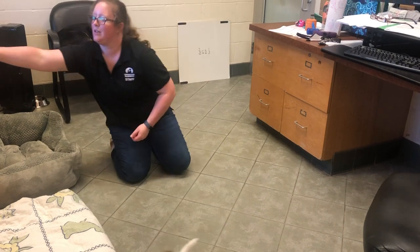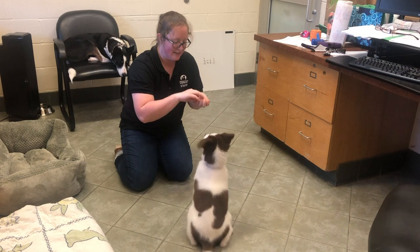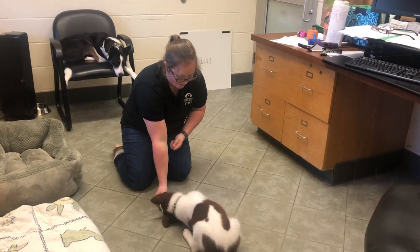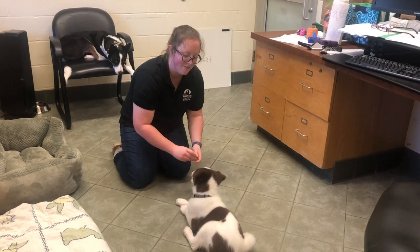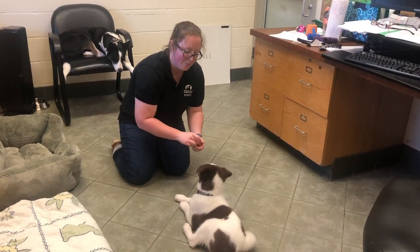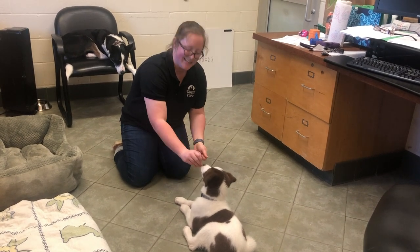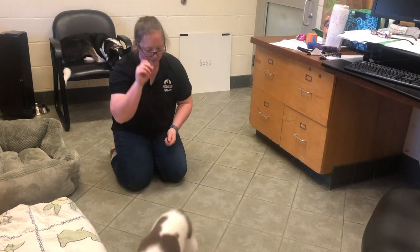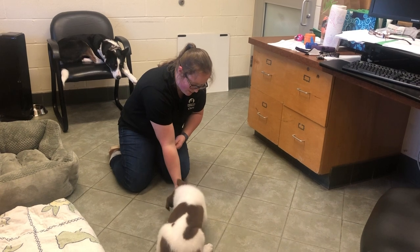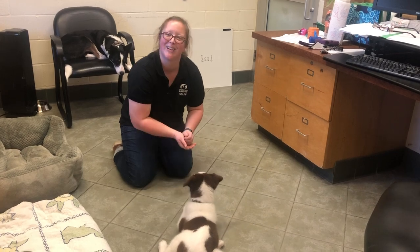Sit — good boy. Down — good boy. Just like in the sit video, I start introducing that cue word once the puppy is reliably offering that behavior, meaning as soon as I try to lure them, they're eager to lay down. And he's almost a master already! Have fun teaching this trick at home.